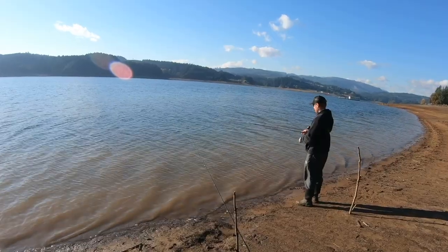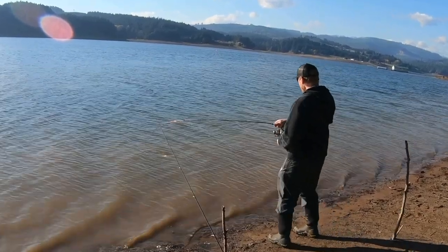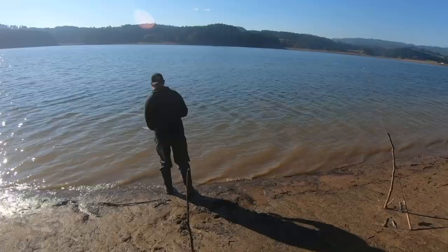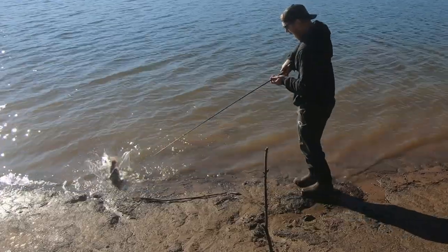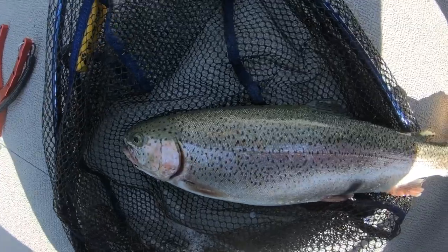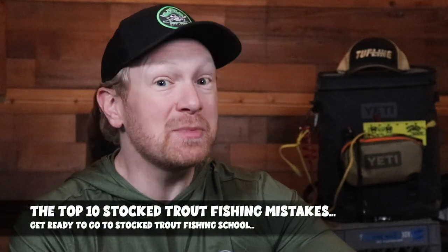When it comes to stock trout fishing, everybody of all ages loves to go out and chase a few stocked trout from time to time. When I was four years old I got my first experience chasing stock trout in the lakes of Central Oregon. Whether it's a big lake, a little pond, or a stream, there are so many places around the country to chase stock trout, and a lot of states have really good stocking programs. There are going to be days where the fishing is lights out, but there's also going to be days where you're going to make mistakes — so let's go through the top 10 stock trout fishing mistakes.